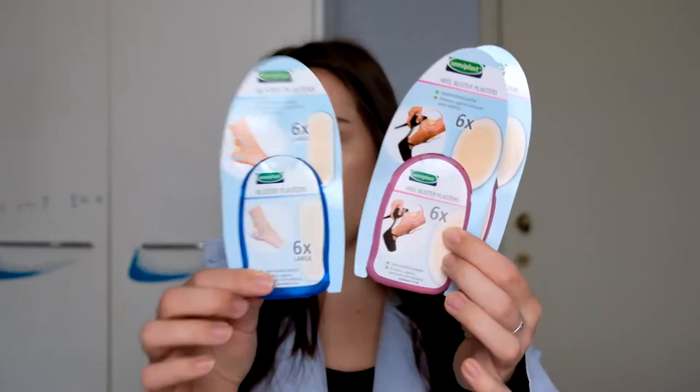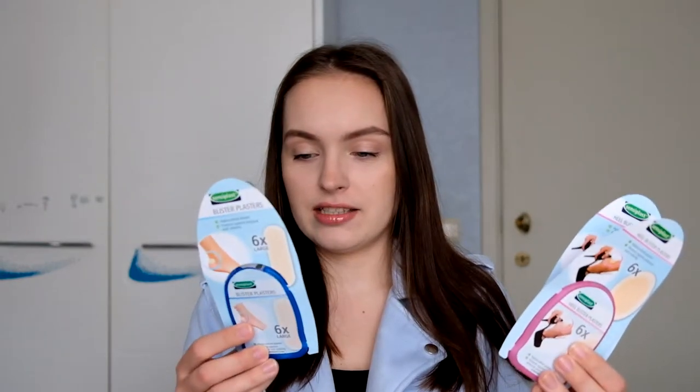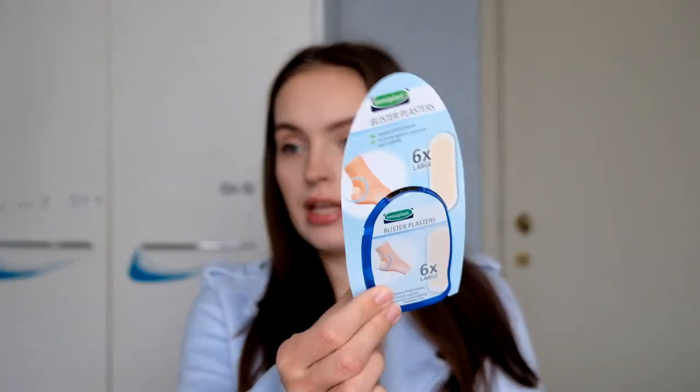Something else that interested me are these blister plasters. I saw they're on offer now - about 49 cents a pack. The original ones are really expensive, and I want to try them out to see if they're actually good quality. So I bought a couple - one pack of these and two packs of these. We'll see - if I use them at some point, I'll let you know.